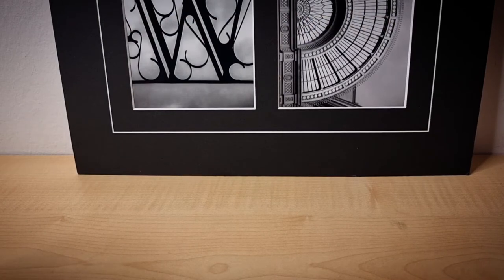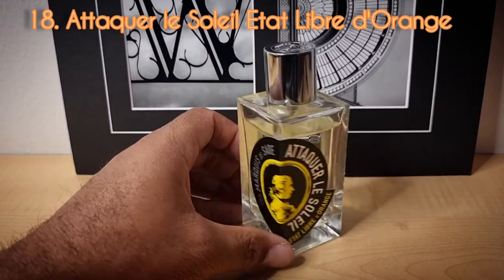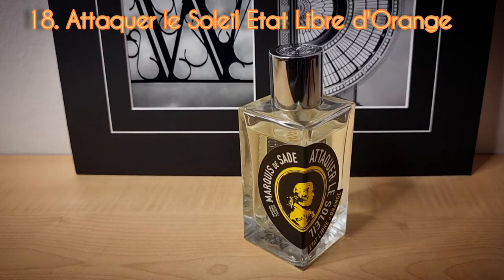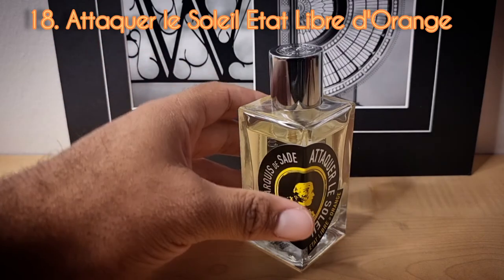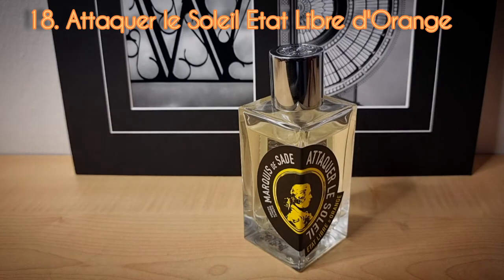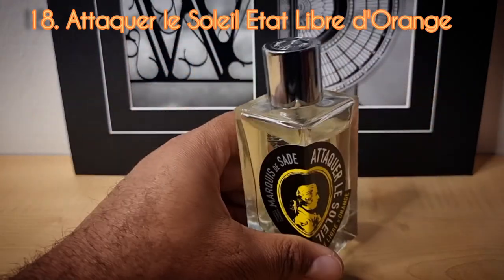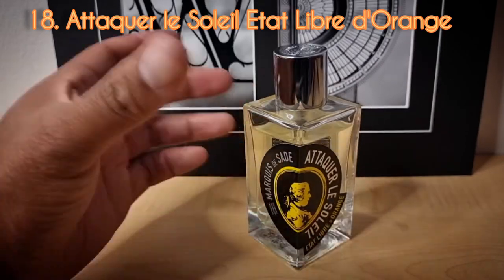Day number eighteen from the house of Etat Libre d'Orange — this is Attaquer le Soleil. This fragrance consists only of the note of labdanum, which makes it very unique. When I wear it, I get that one facet that I also pick up in other incense fragrances such as Sahara Noir from Tom Ford. It's only this note in there, so it's pretty unique. The only thing I don't like about Etat Libre d'Orange is some of their themes — particularly the Marquis de Sade imagery on the cover.